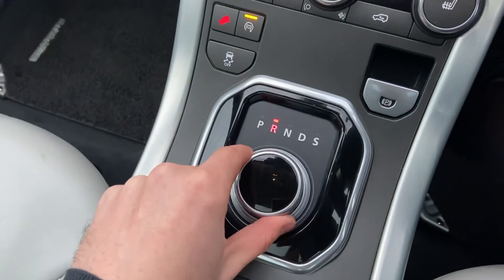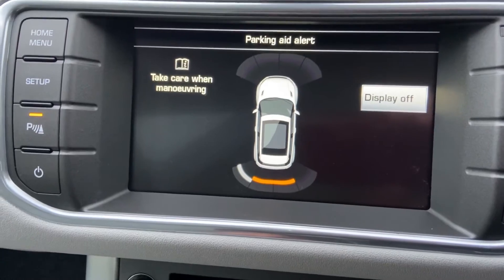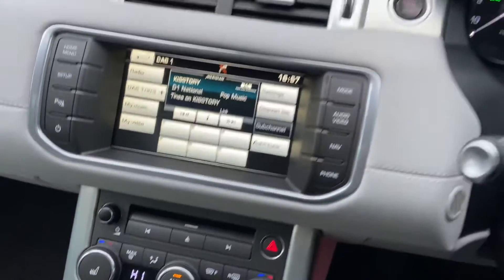I've put the vehicle into reverse, and as you can see you've got front and rear sensors on the car. Really easy to drive — even for a small SUV, really easy to park, especially with the sensors as well.